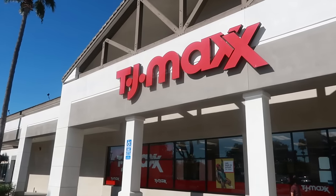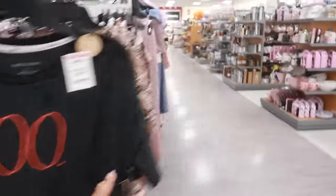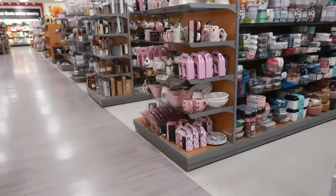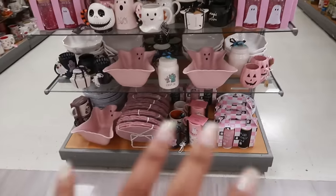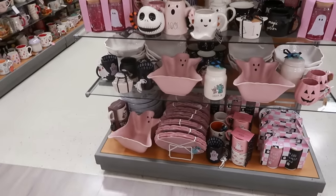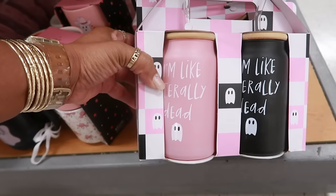Hey, my pretties, welcome back! Today we're headed inside TJ Maxx. I usually start in the front of the store, but today we're going to start in the back, just because I know this stuff goes pretty fast and I want to be able to see it before the ladies come.